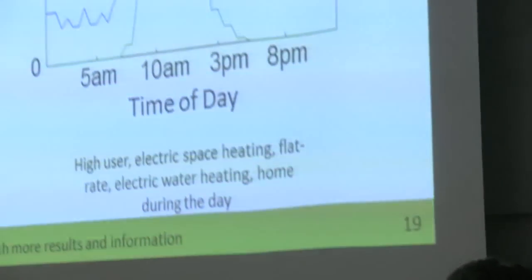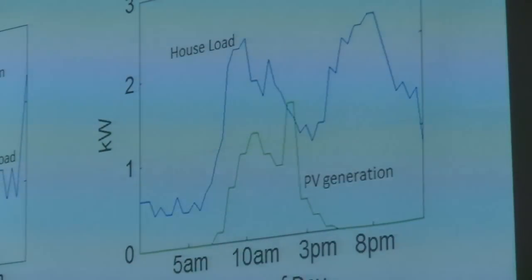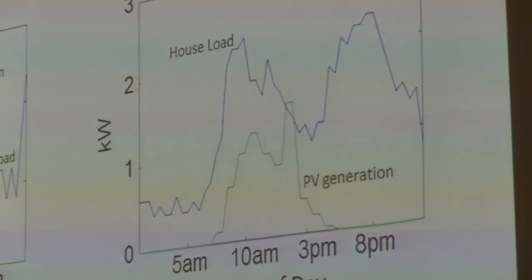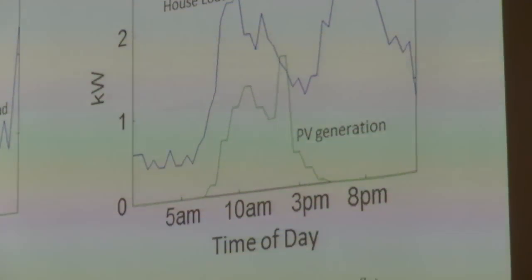Another type of house has a very high load — they are a high user of electricity, use electric space heating, and importantly are home during the day, and may even have something like a swimming pool that they're heating. Most of the time their load is above the generation from the PV panels, so most of the time they're offsetting their really high variable retail rate of 25 to 30 cents a kilowatt hour. Our results show that for the low-use away-from-home profile, solar power doesn't make financial sense, but for the high-use stay-at-home profile, yes it does — about 4% of homes in the sample.